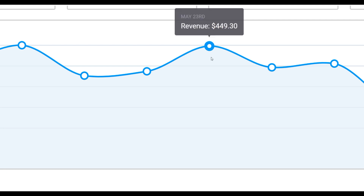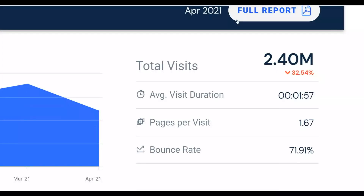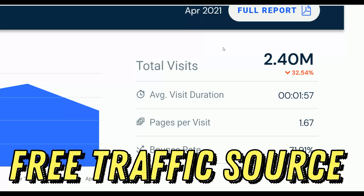What is up guys and welcome back to the channel. Today I'm going to show you a brand new way to promote affiliate offers on ClickBank and actually make a lot of money on complete autopilot. I'm going to show you a brand new traffic source that's getting a lot of traffic right now that many people don't know about. Be sure to watch step by step to the end and take action on what I'm going to show you in this video.